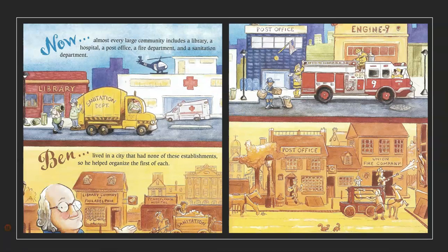Now, almost every large community includes a library, a hospital, a post office, a fire department, and a sanitation department. Ben lived in a city that had none of these establishments, so he helped organize the first of each.